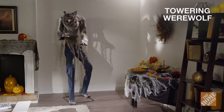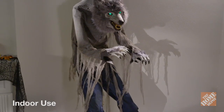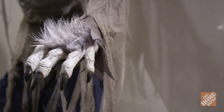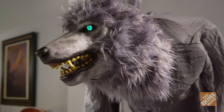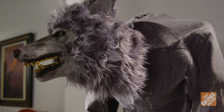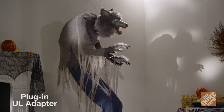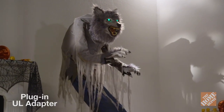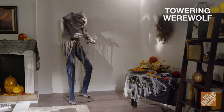Be the hit of your neighborhood with the towering werewolf. Standing seven feet tall, he is sure to intimidate even the bravest of souls. If his bared teeth, tattered shirt, and pants don't frighten you, you will definitely be frightened when he starts to move from side to side. His eyes light up and his mouth moves as he utters scary sounds. This creature can run continuously or be activated with an infrared sensor, plus he has a volume control. The towering werewolf is a great addition to any Halloween decor. Now, at the Home Depot.